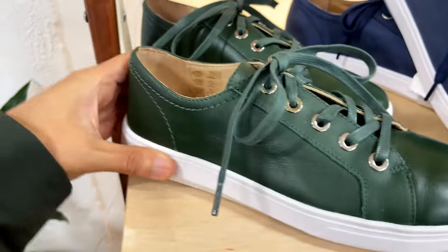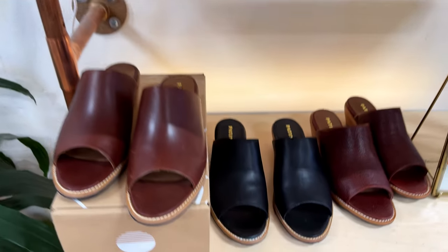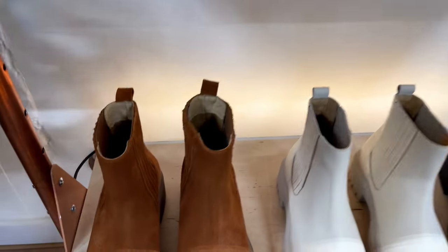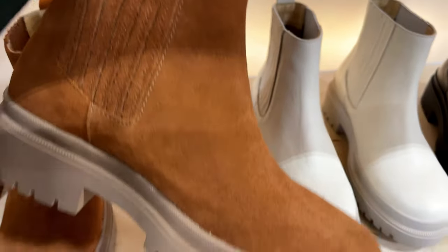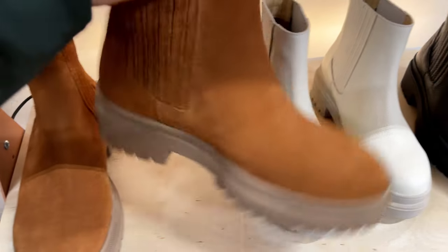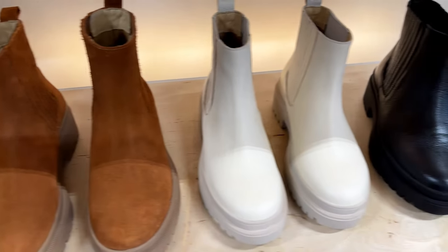Even though this design is for women, I think I may be able to squish in them. Other than their sneakers, I also love the look of their Chelsea boots. Look at this beautiful suede leather — it's so luxurious looking. The latte color is great too. If you need something other than black, these are good options.